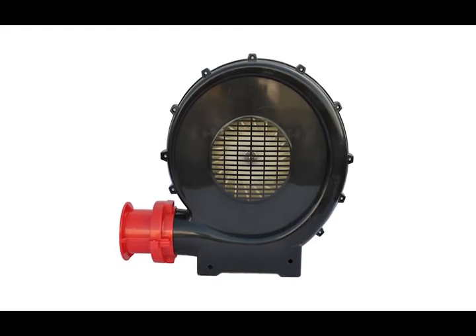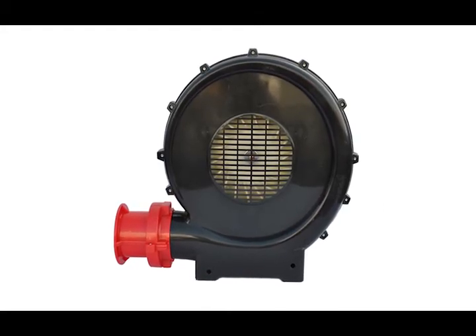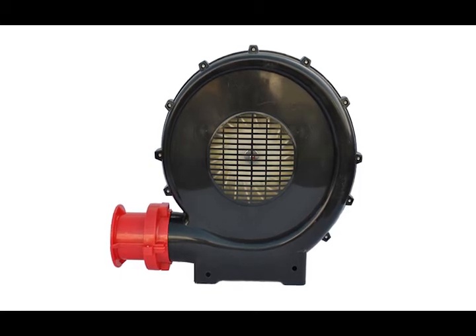UL Safety Certified, the X-Power BR252A is the preferred choice for medium to large-sized inflatable structures and advertisements.